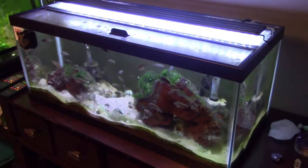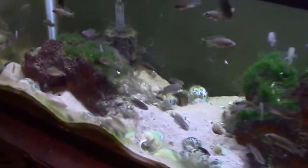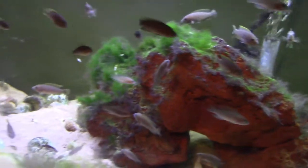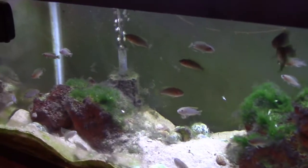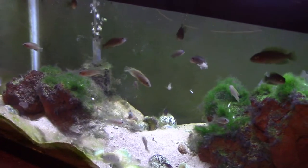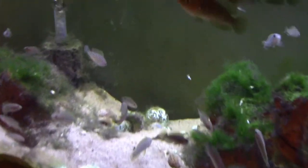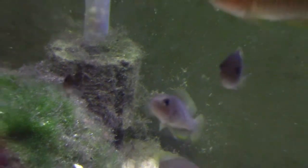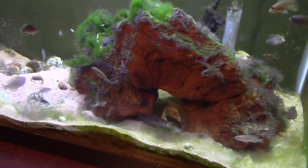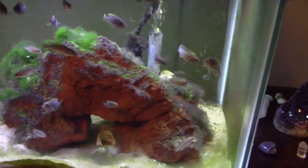Up next is my 20-gallon-long shell-dweller aquarium with a whole lot of shell-dwelling fish. First I want to address the ton of algae in this tank — I've been constantly fighting it. Every time I clean the tank I pull a ton of algae out, and I actually just cleaned the filters a couple days ago and they're already covered again. I wish I could get a snail infestation in here to deal with the algae, but these fish are so aggressive that snails generally don't survive long.